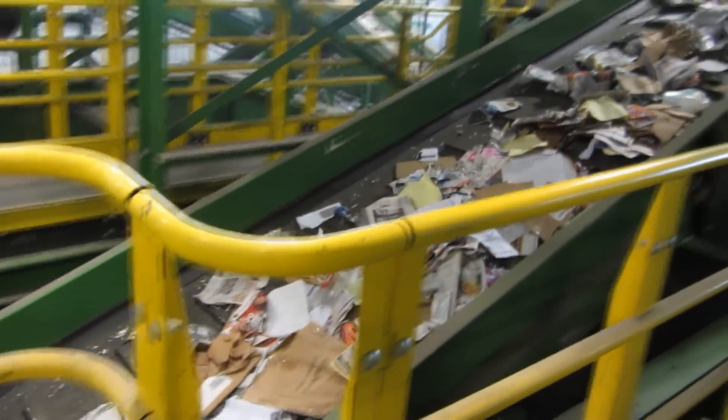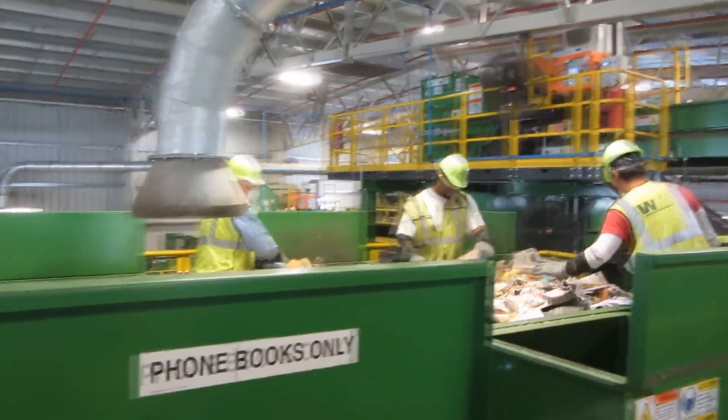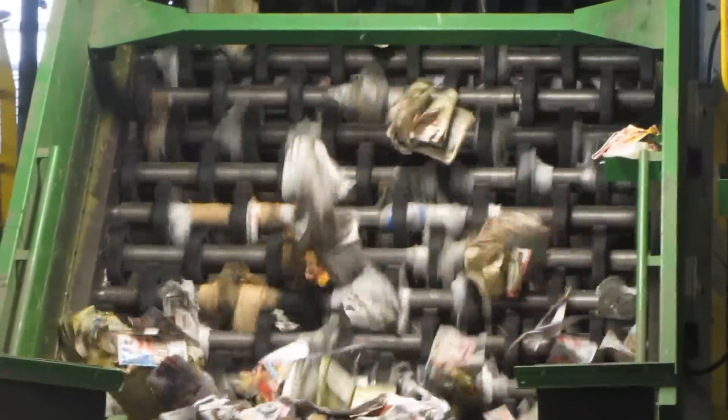Recyclables begin moving into different directions throughout the MRF. Most paper products head to another screening area where more manual sorting is done. Then these products move into another set of spinning disks.